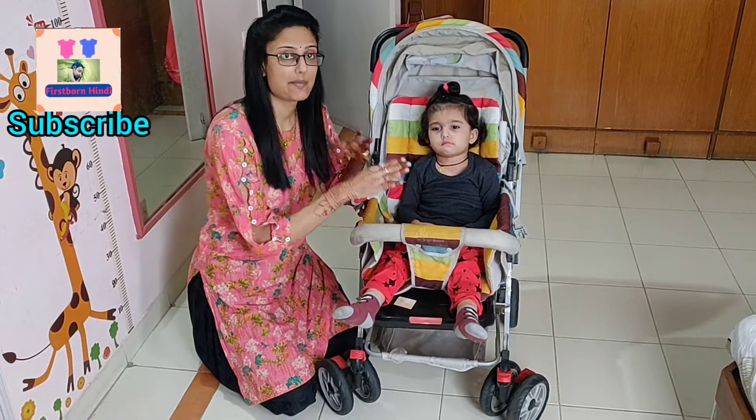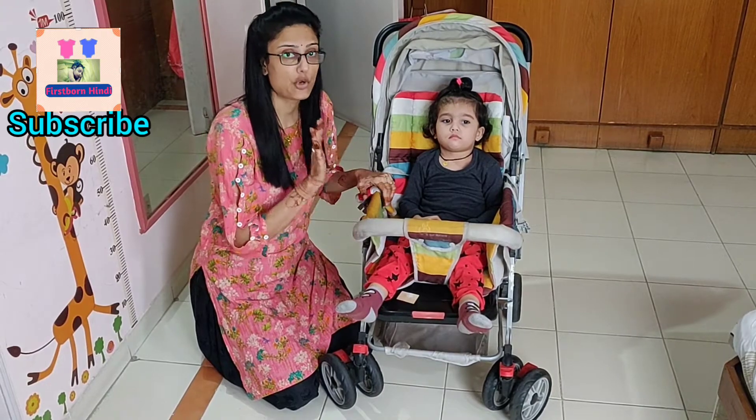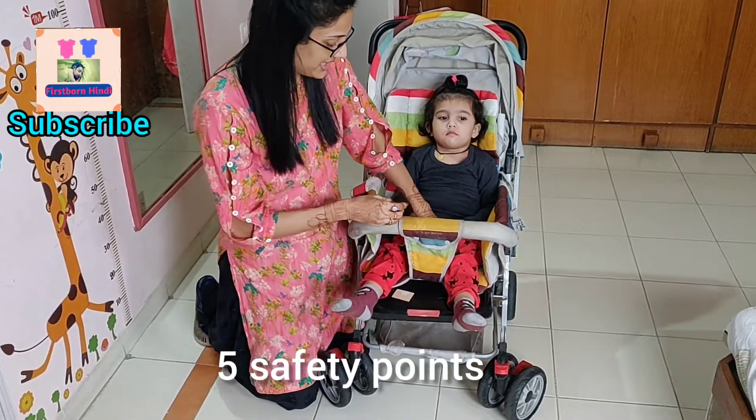Just like I opened Shivanya's back, I opened my stroller. The first feature I will tell you about is the five-point safety harness.